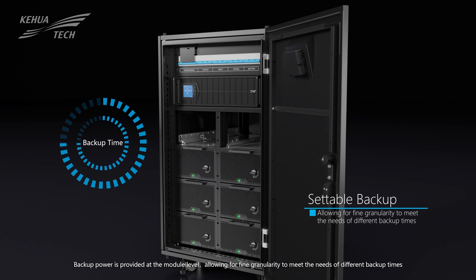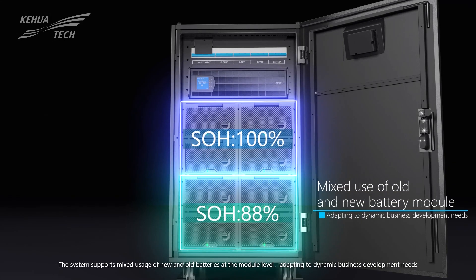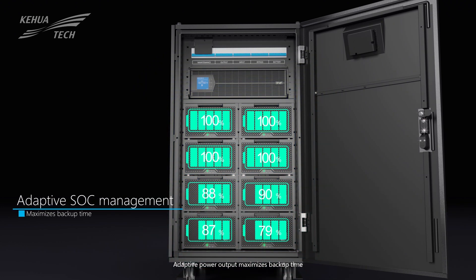Backup power is provided at the module level, allowing for fine granularity to meet the needs of different backup times. The system supports mixed usage of new and old batteries at the module level, adapting to dynamic business development needs. Adaptive power output maximizes backup time.